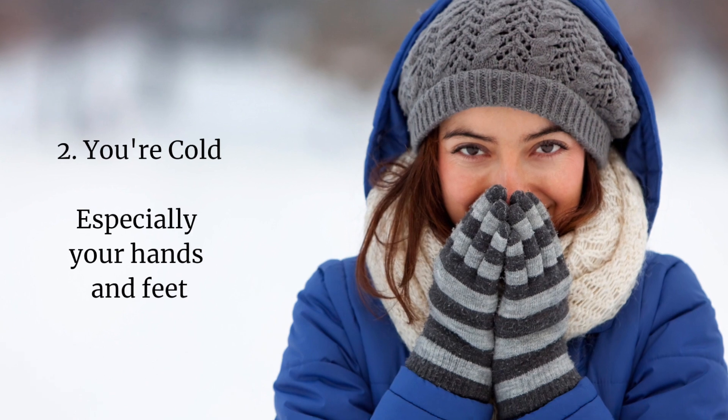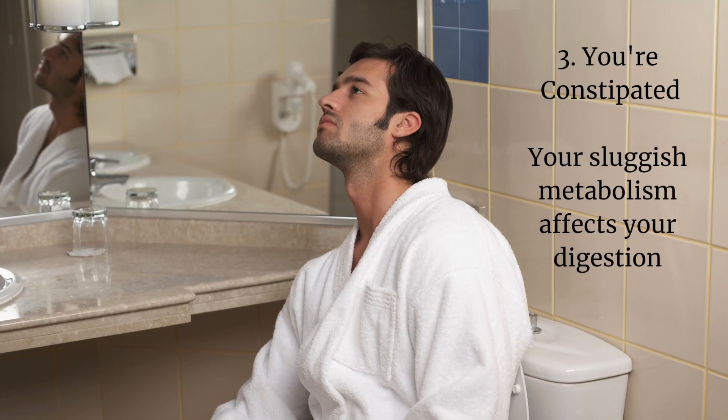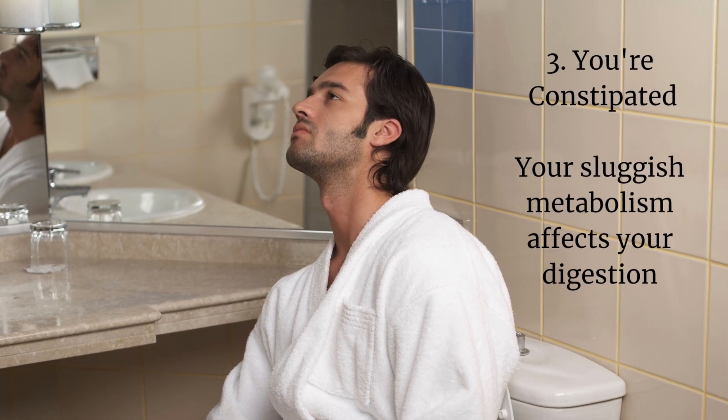Number two, you're cold, especially your hands and feet. Low thyroid hormone production lowers your metabolism, which lowers your heart rate and blood pressure so much that blood flow is compromised to your extremities, and your body temperature tends to be below normal. Number three, you're constipated. Your sluggish metabolism affects your digestion and slows down your bowel movements, making you bloated, gassy, and constipated.